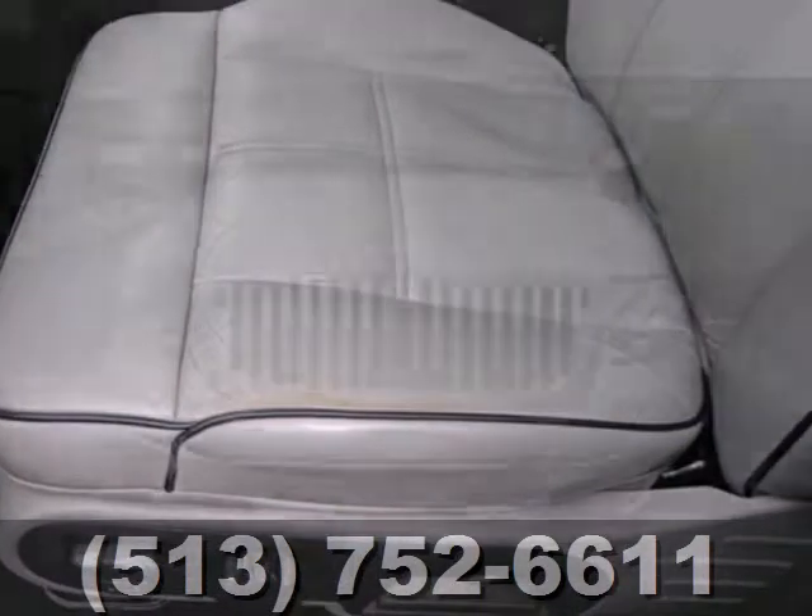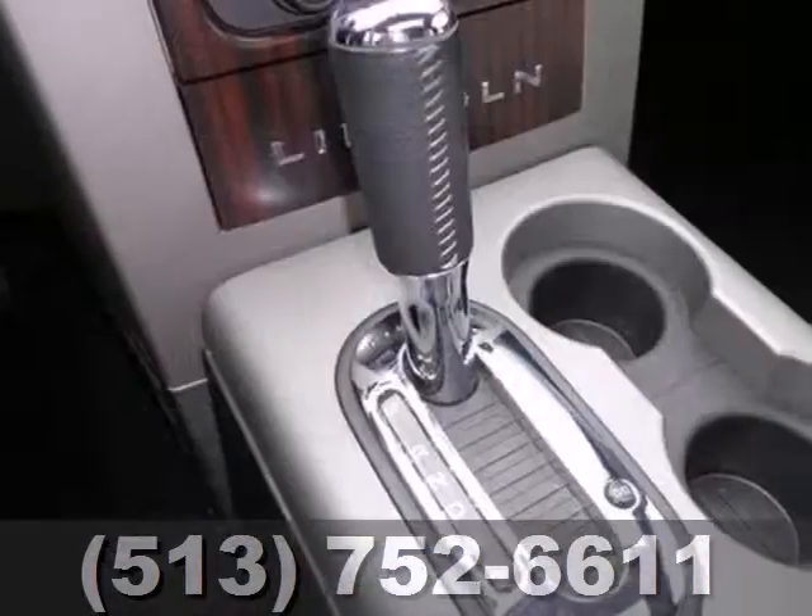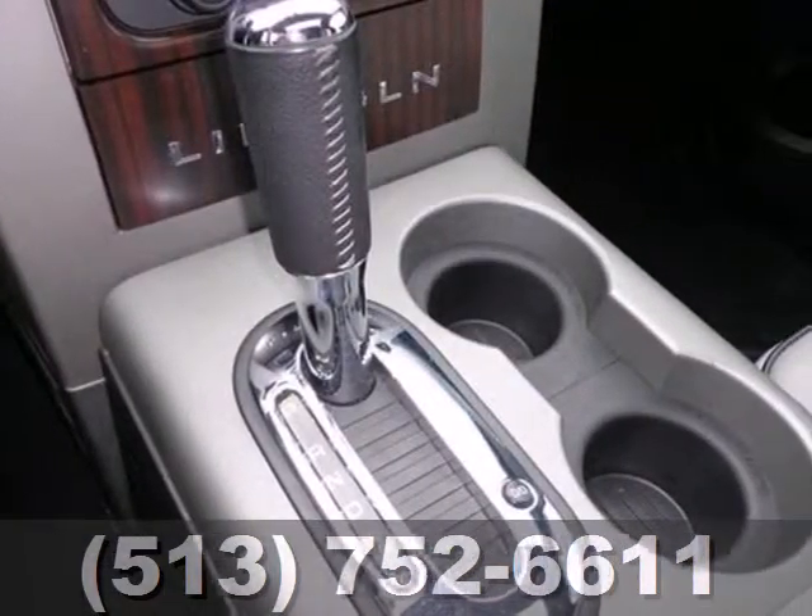This Mark LT comes with heated mirrors, the HomeLink system, a CD changer with steering wheel audio and cruise controls, and heated leather seating.